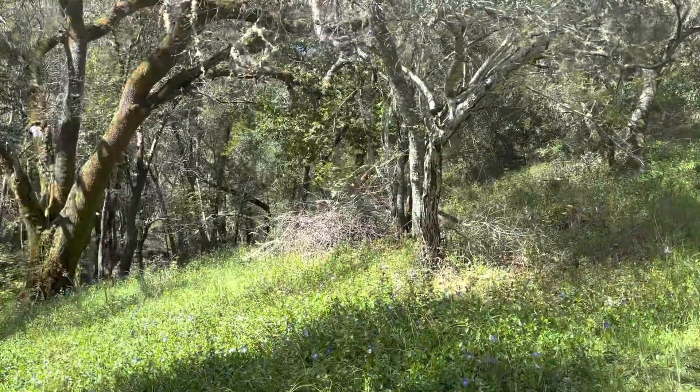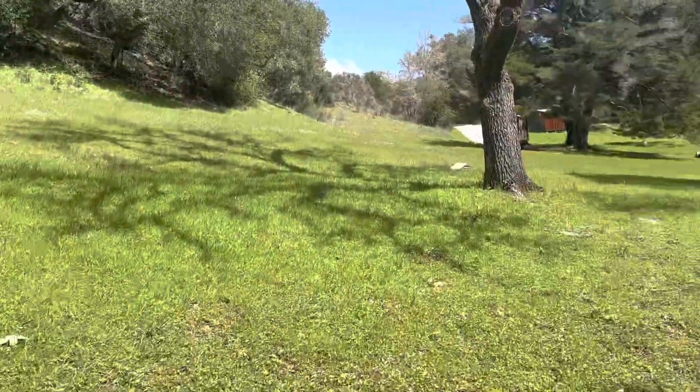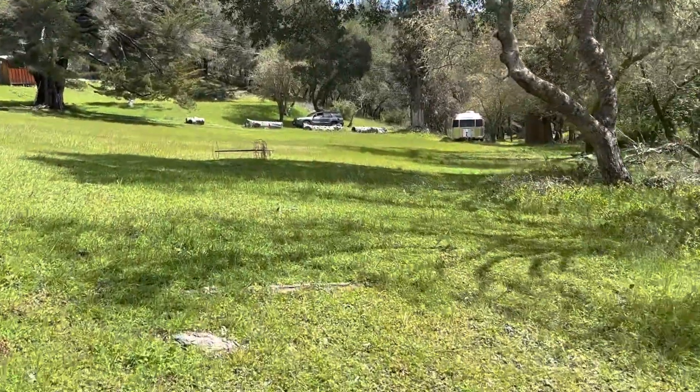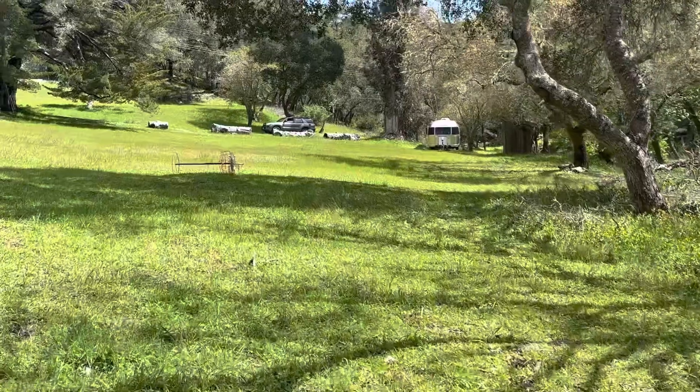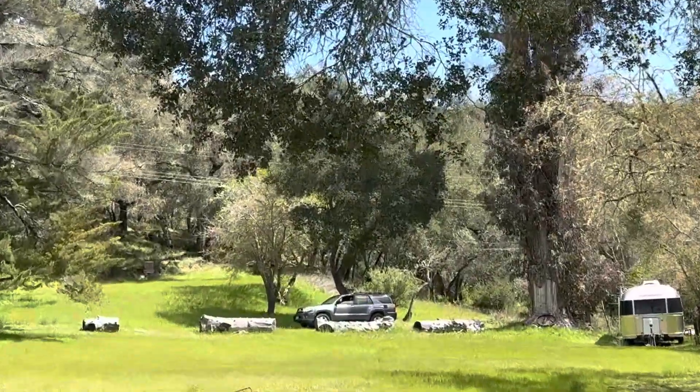It goes way out of sight, with thousands of feet of creek frontage in that direction. The corner is just past the airstream down there and past the old shed, and you can see the power lines — I'll zoom in. So we've got power,